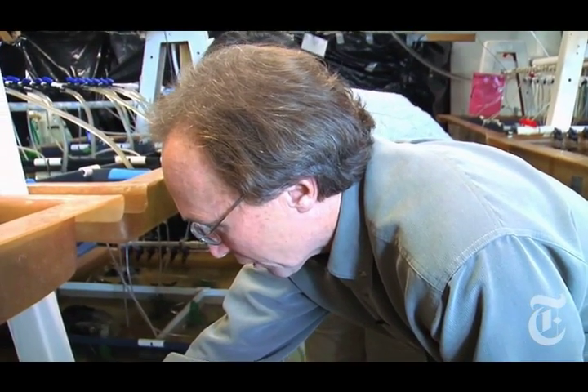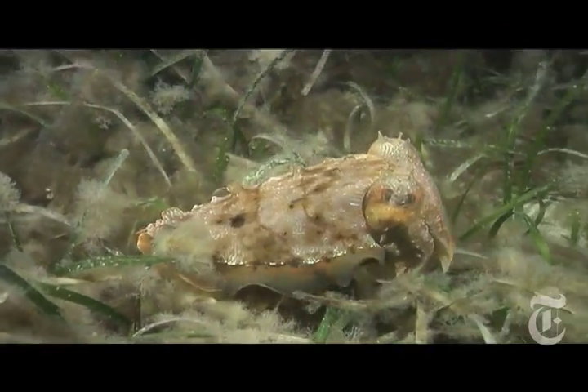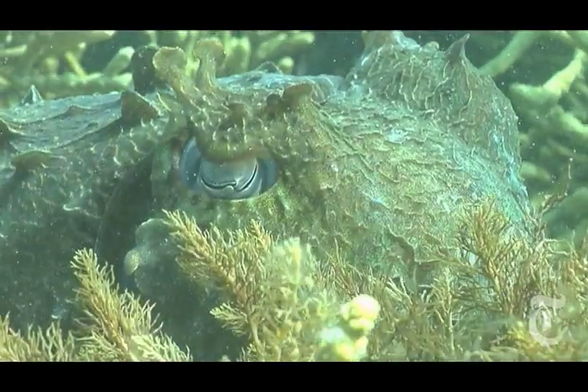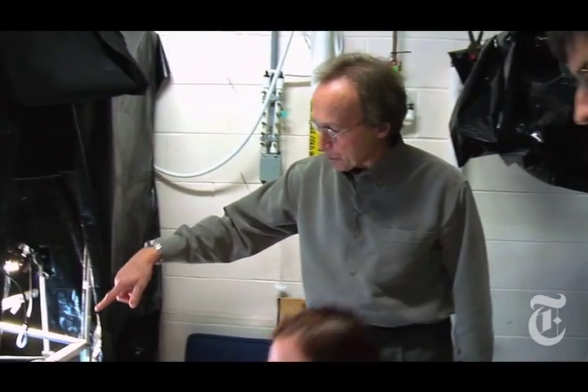Sometimes they'll go for my finger. Watch him attack my finger. Wow! He went to grab me right there. Cuttlefish are masters of camouflage, and scientists know very little about how they disguise themselves so well. Dr. Hanlon is running a series of experiments to find out.